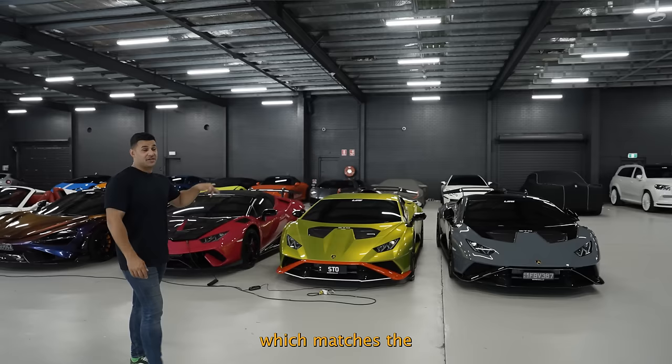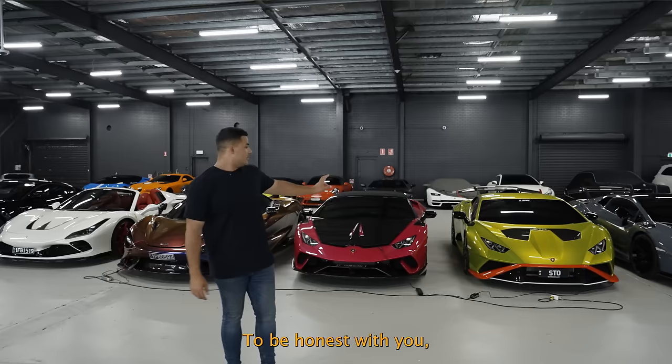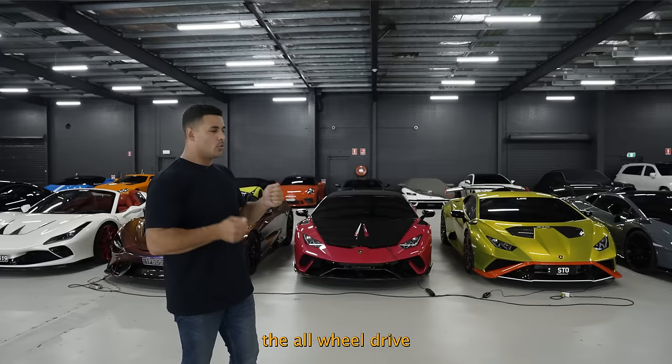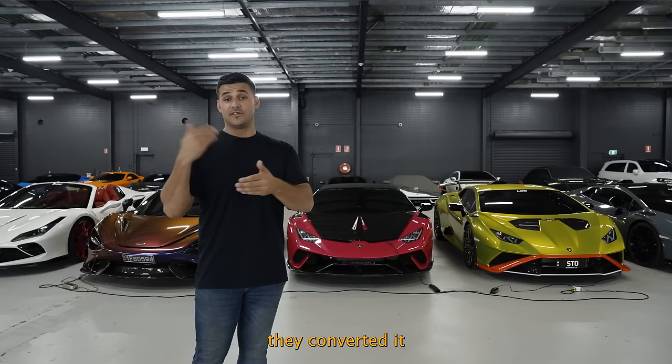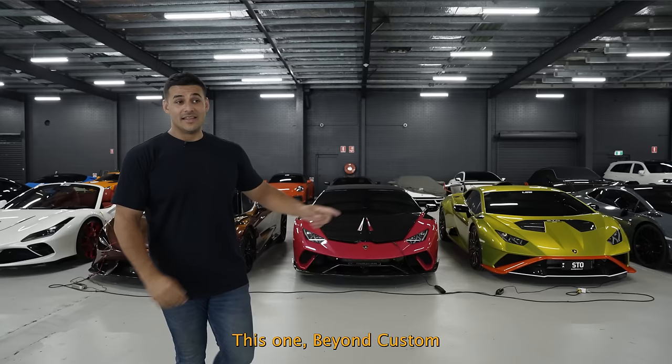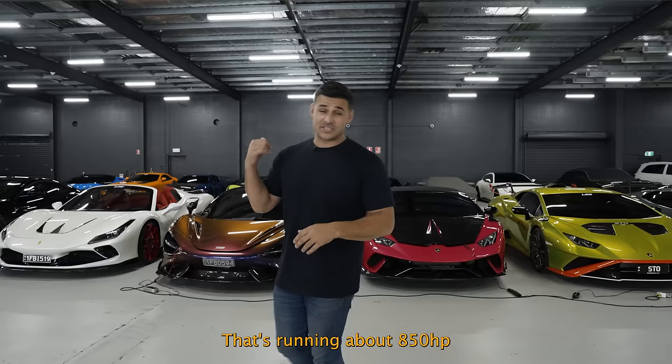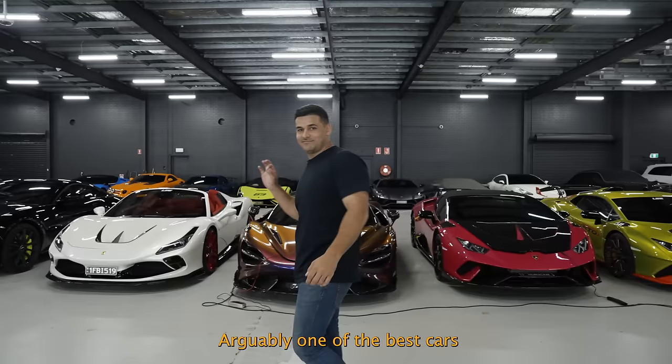Moving on to some Lamborghinis — we've got three Huracans: STO 60th Edition, STO which matches the Lamborghini Ducati that's here somewhere, and Performante. The STO is a much better car. The all-wheel-drive Huracan's pretty dull in the front end as a driver, but the STO in rear-wheel drive really frees up the agility. This one was customized by Beyond Custom here in Western Australia with a full 1016 body kit and a VF Engineering supercharger running about 850 horsepower — and it was white, and we painted it pink, because why not.